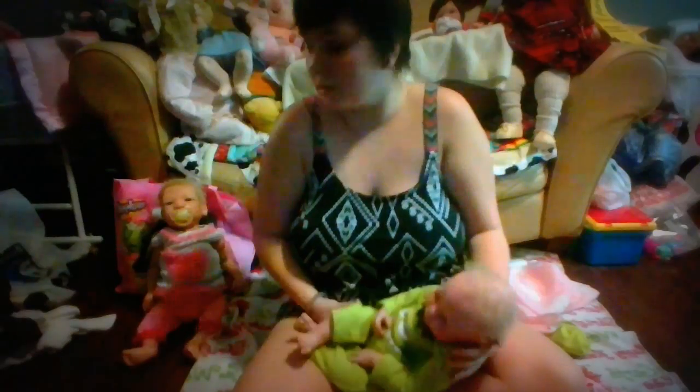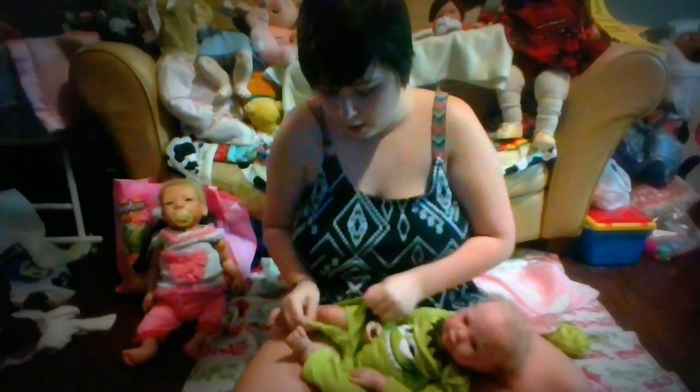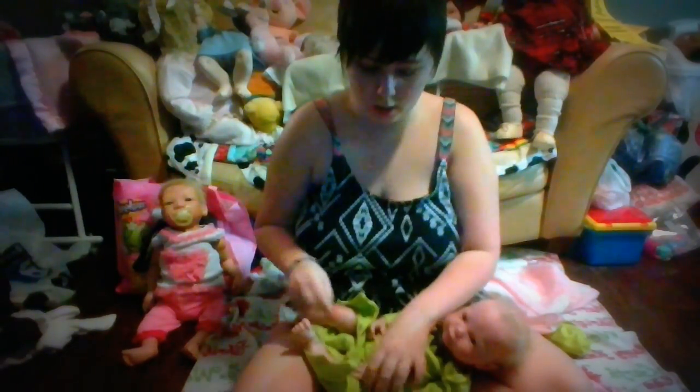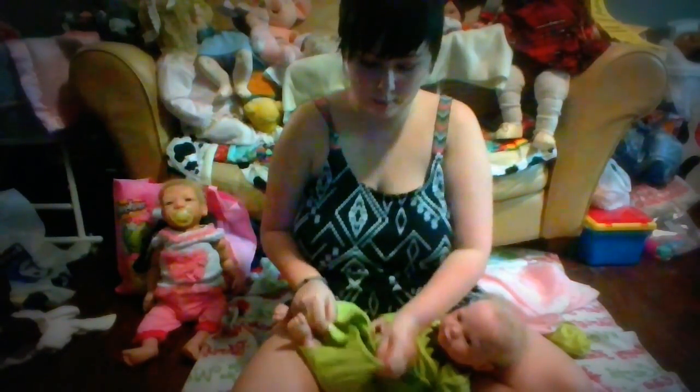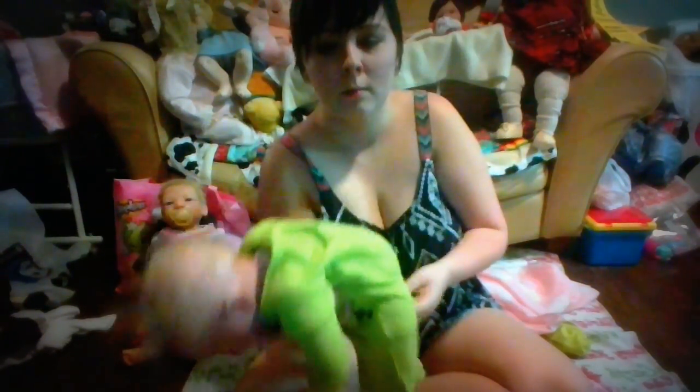Next to me I also have my newest baby Clementine — we dressed her last time — and I just wanted to have her in this video because I thought after I get done dressing them I might put them together and see how alike they look, since they both have the blonde hair and the bluish purplish eyes. I just thought they might look cute sitting together.